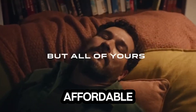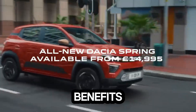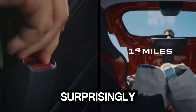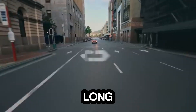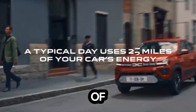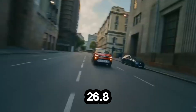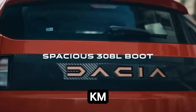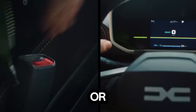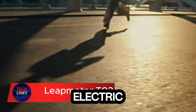Meet the 2025 Dacia Spring, Europe's most affordable all-electric city car that proves you don't need a big budget to go green. Compact yet surprisingly spacious, the Spring measures just 3.72 meters long but still offers over 1,000 liters of cargo space when the seats are folded. It's powered by a 26.8 kWh lithium-ion battery, giving you up to 225 kilometers of range on a single charge, or an impressive 305 kilometers in city driving mode.